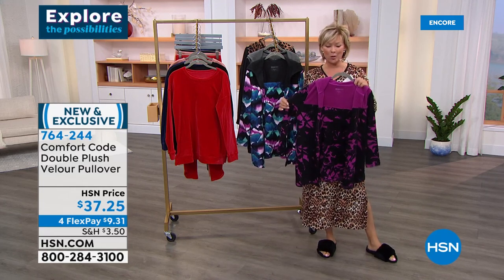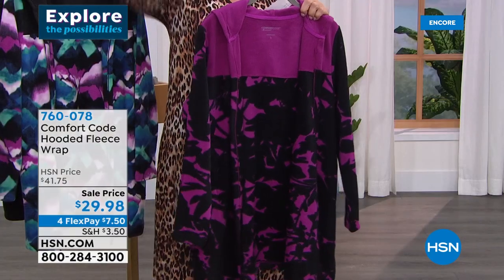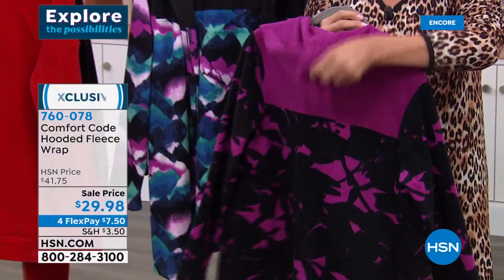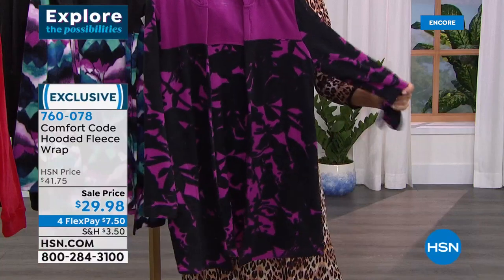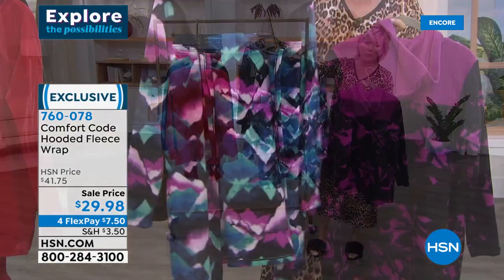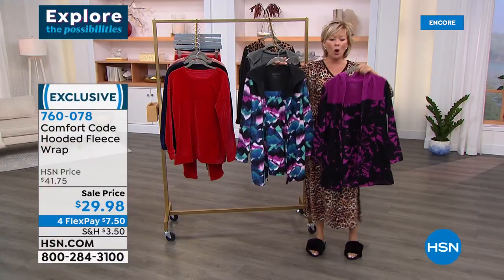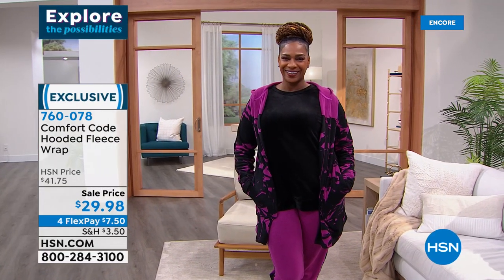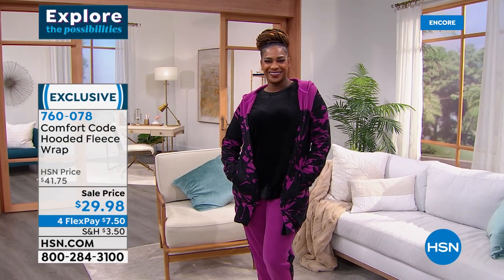The final item is at a sale price — $29.98, down from about $42. It's a beautiful hooded fleece wrap. The soft fleece is another amazing fabric Comfort Code by Cuddle Duds does so well — they're famous for it. There are two mountainscape prints: one in a deep purple and one in black. They are hooded, open-front with no zippers or buttons, so you can create whatever style you'd like. It looks great — Selah's wearing it with a really bright pink pant, which we have available in stock with matching pieces.